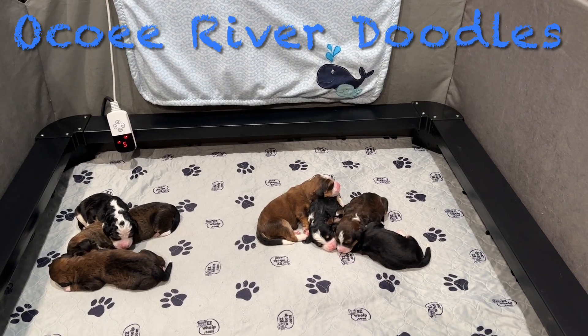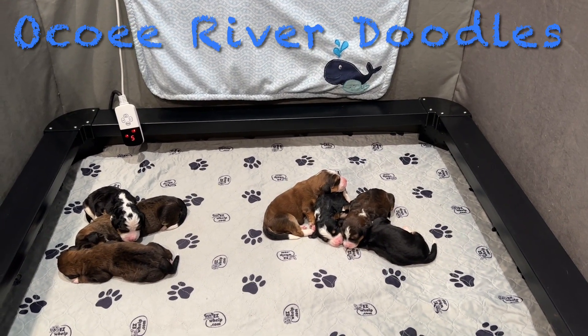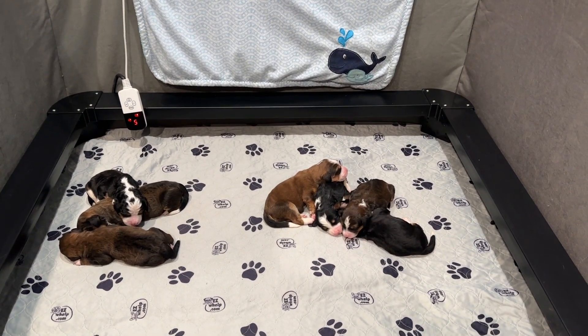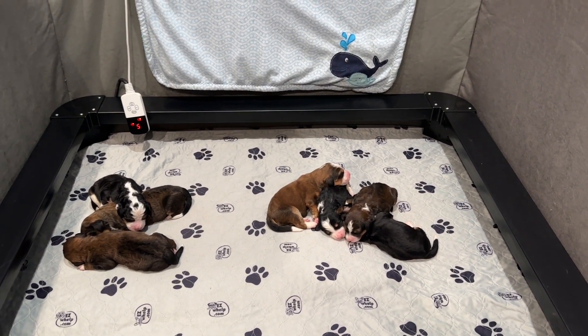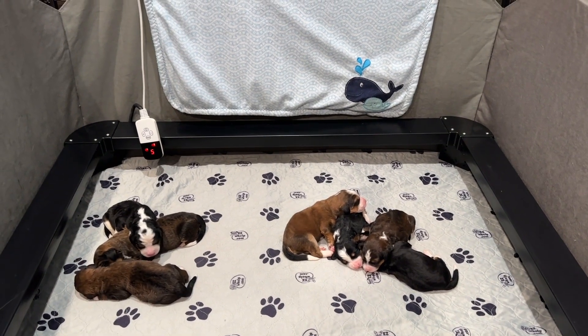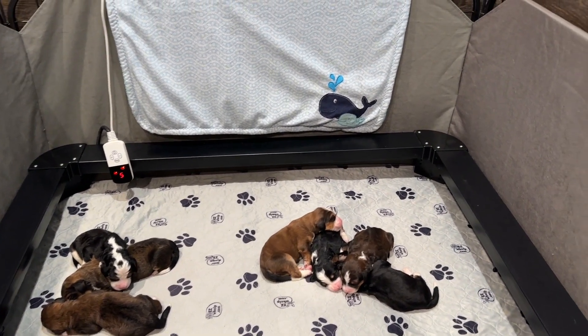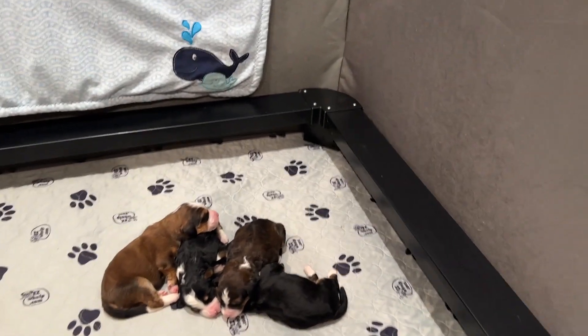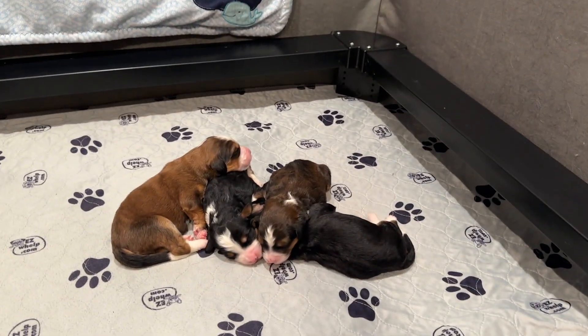Happy Monday! We have Maple Syrup and Kimber's F1 Bernedoodle puppies, and these are our holiday babies. They were born right before Thanksgiving, so we had an extra exciting and busy Thanksgiving getting supper ready for the family and taking care of our new babies.